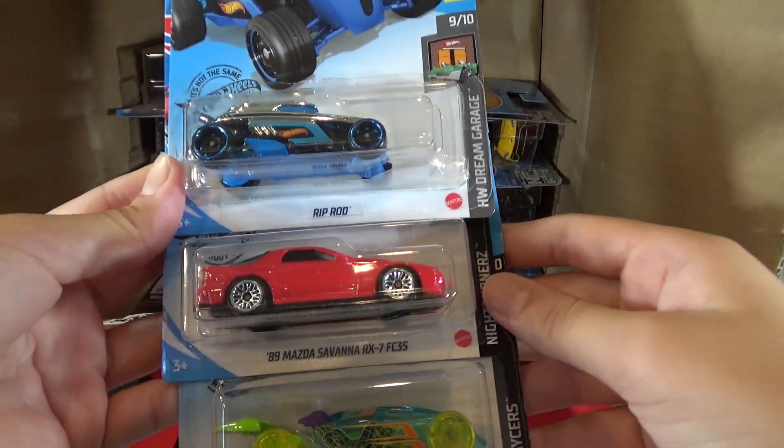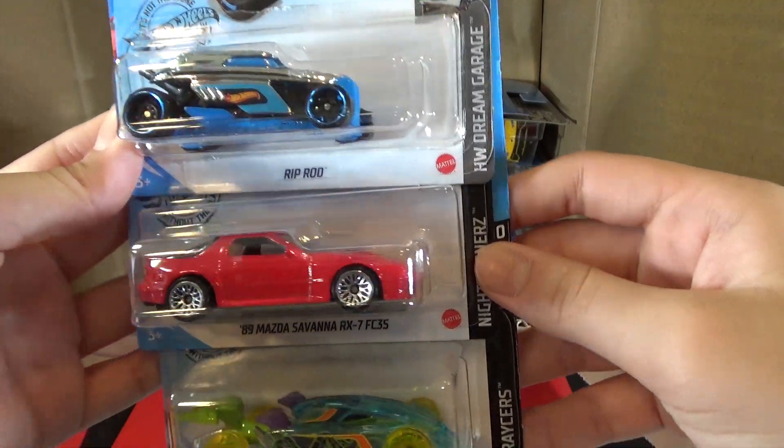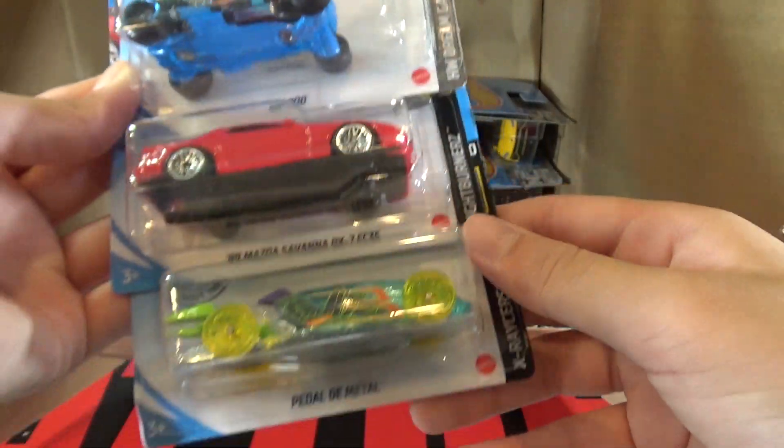Then we have the Rip Rod, the 89 Mazda Savannah RX-7 FC3S, and the Pedal D-Metal.